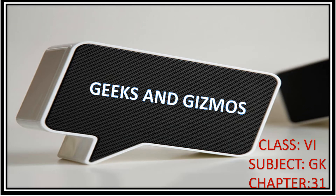Technology has made our life so easy. In everyday life, we are having so many gadgets that make our life so convenient. Today our topic is Geeks and Gizmos, Class 6 GK Chapter 31.